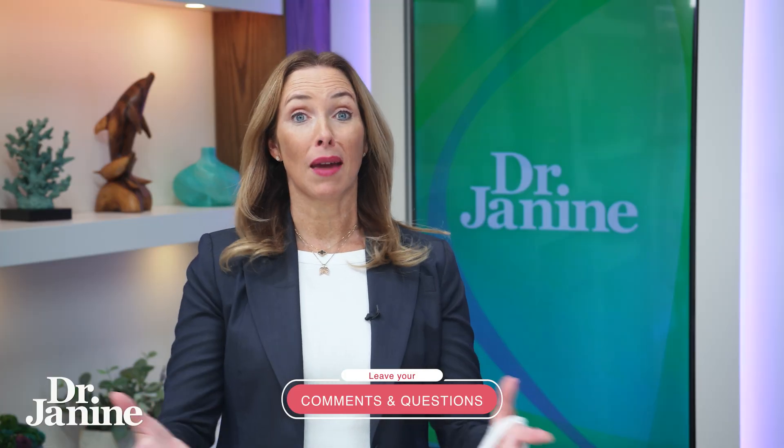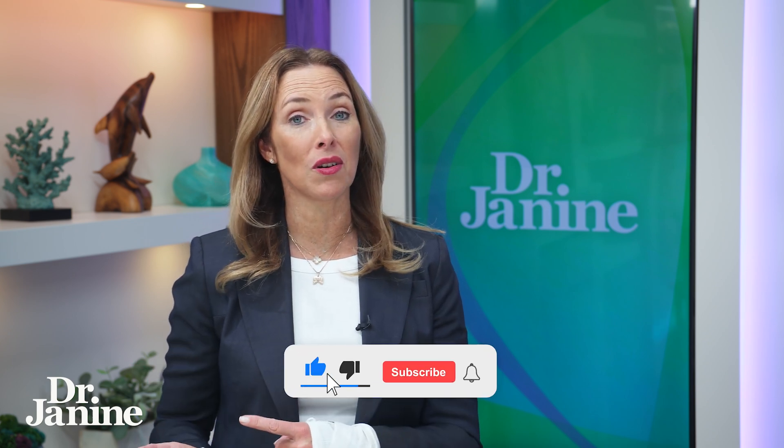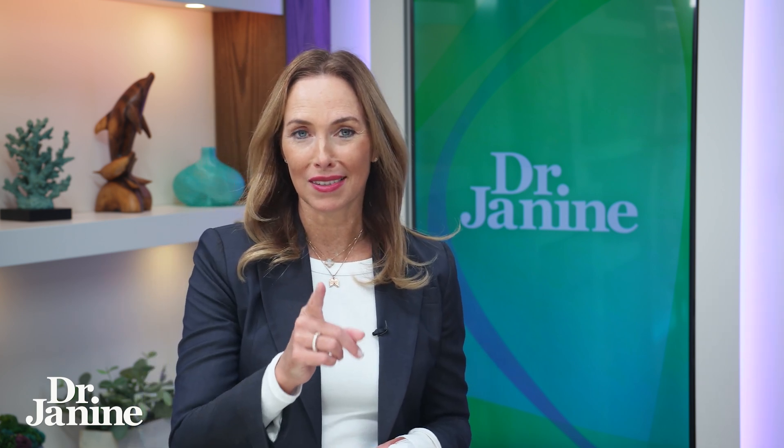So you may be wondering, how do I get more DHA into my daily diet? Food sources are definitely a go-to — fish and seafood — but you may want to supplement as well. I want you to learn more about the best fish oil supplements in this video.